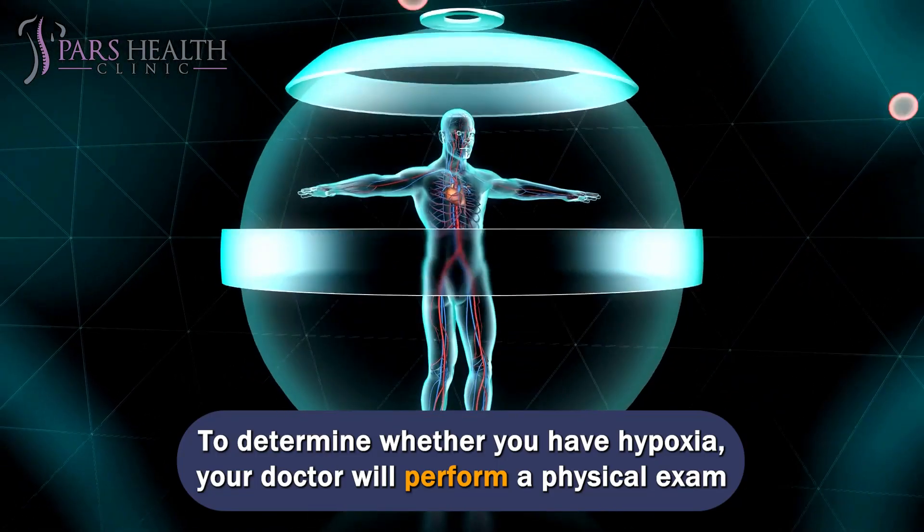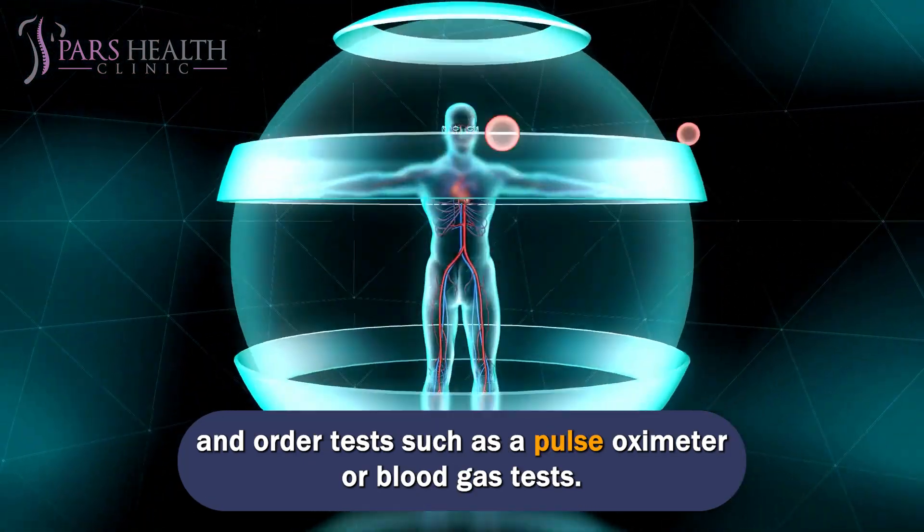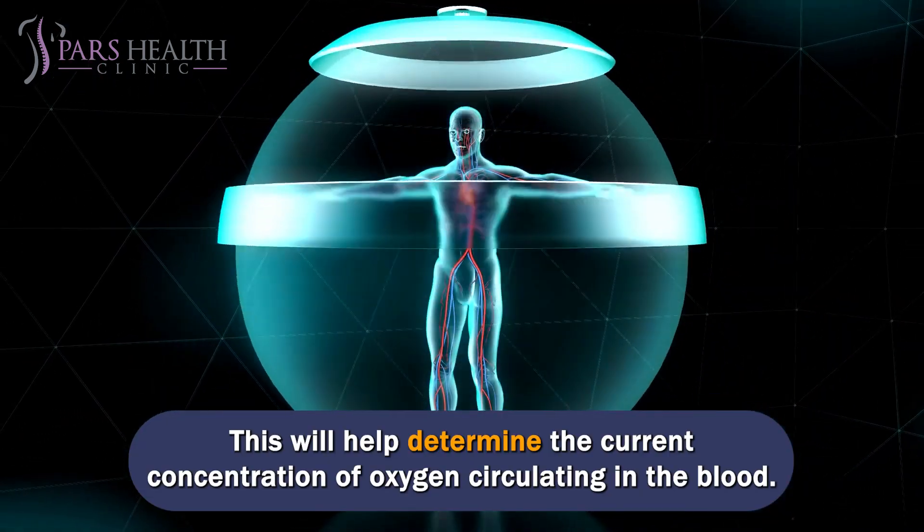To determine whether you have hypoxemia, your doctor will perform a physical exam and order tests such as a pulse oximeter or blood gas tests. This will help determine the current concentration of oxygen circulating in the blood.